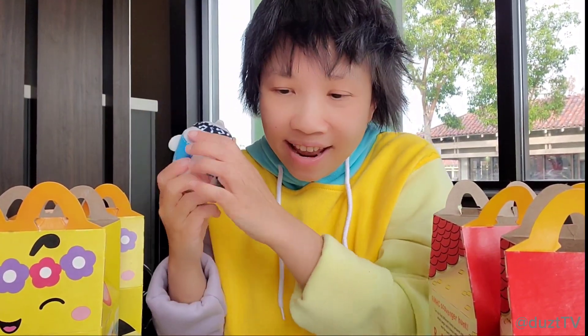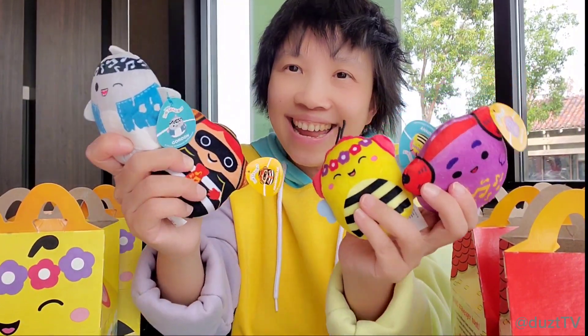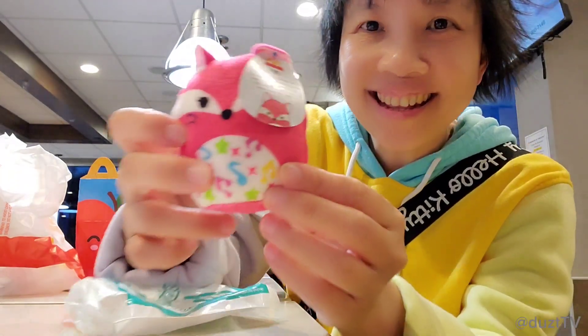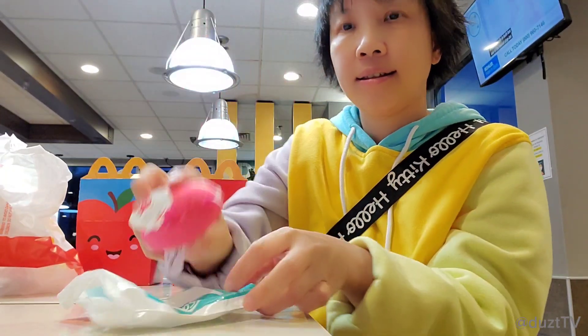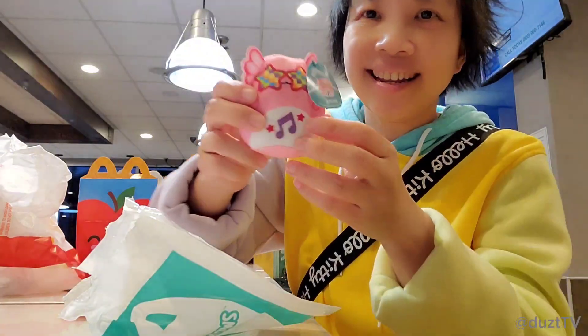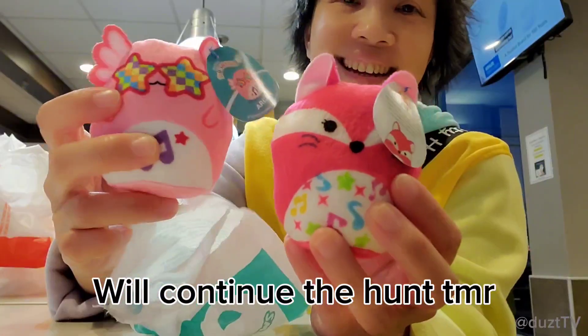And that is all that I got. Here's what I have so far — I'm gonna take a little break and then resume for dinner. I'm not really sure if I'll be able to get all 12 by today, but I'm gonna try. I just got two more Happy Meals. This one here is Fifi, and this one here is Aji Aji.